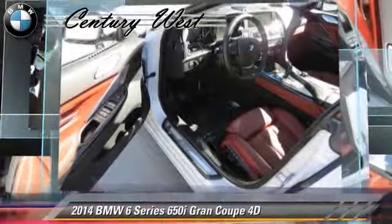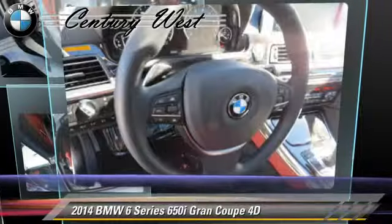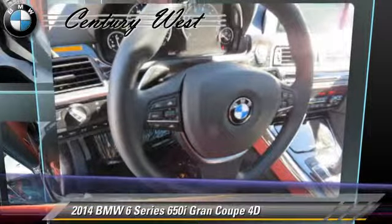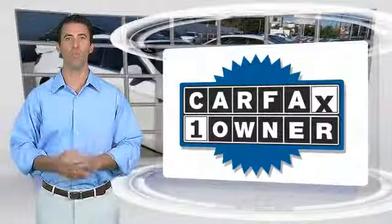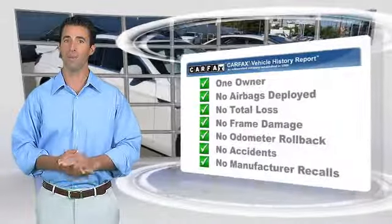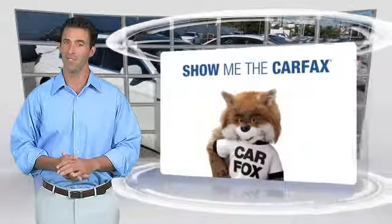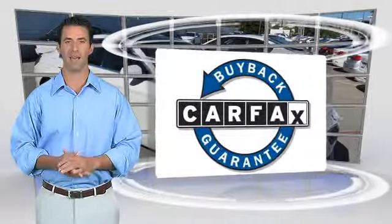Give us a call to schedule your test drive today. This is a one-owner vehicle with the Carfax Vehicle History Report. Be sure to find a complimentary copy of this report online or contact your dealership. This vehicle qualifies for the Carfax Buyback Guarantee.